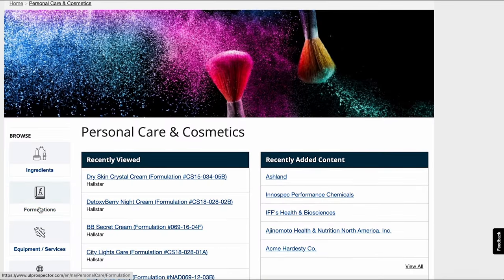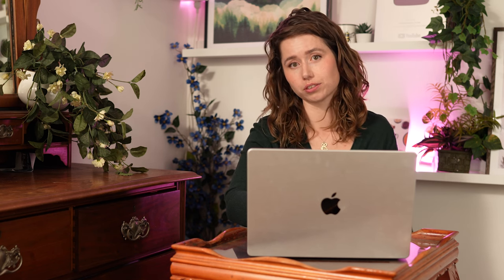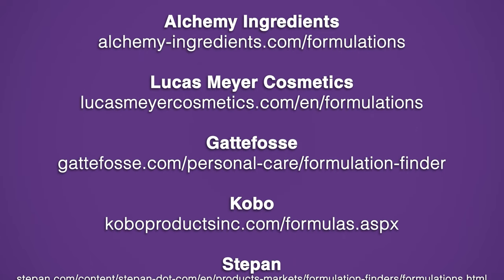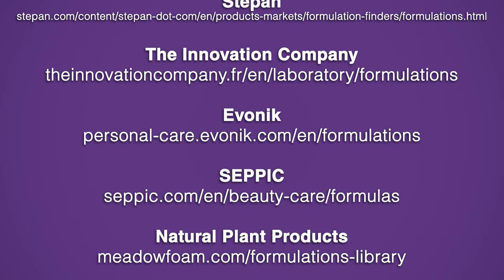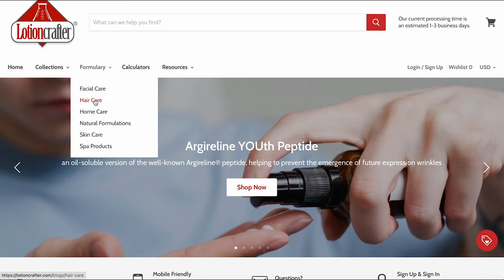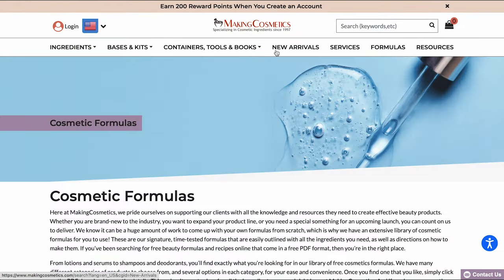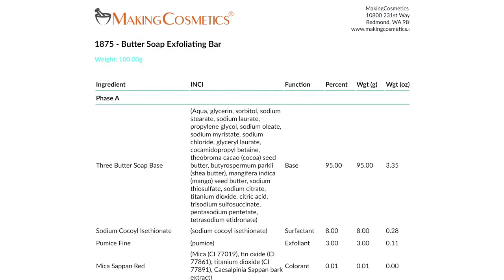I usually look at UL Prospector first — there are literally thousands of formulations there. You do need an account, and in order to get an account you need a business email address, or Formula Botanica students can also get free accounts. There's also a selection of manufacturer and distributor websites that are free to access with no account needed. I've linked to all of these in the free partner blog post and will work to keep that list updated, so click through to the partner blog post linked in the description box below. Many of the suppliers that we shop with also share formulations — Lotion Crafter and Making Cosmetics have the largest databases I've come across, but check the places that you shop at because you never know what you might find — you might find an amazing treasure trove.